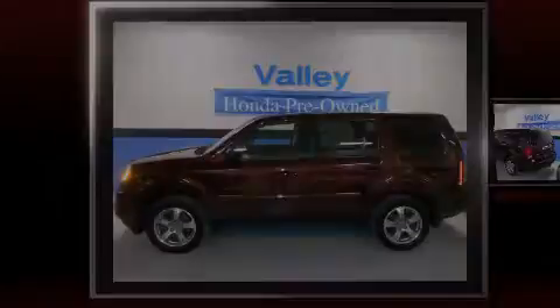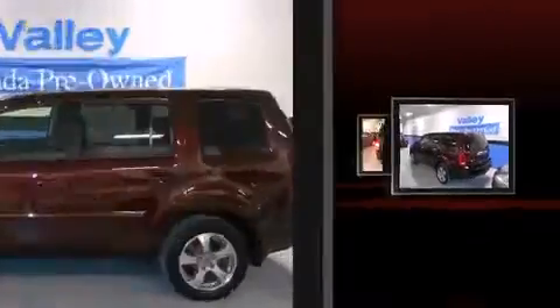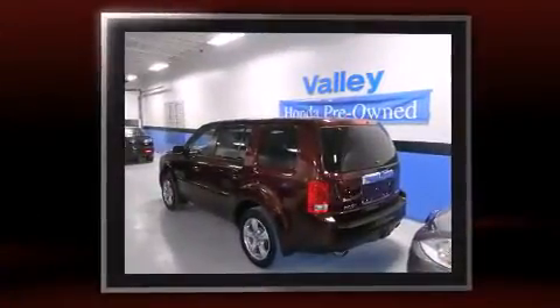Discerning drivers will appreciate the 2013 Honda Pilot. With fewer than 35,000 miles on the odometer, this four-door sport utility vehicle prioritizes comfort, safety, and convenience.